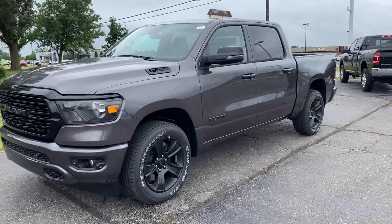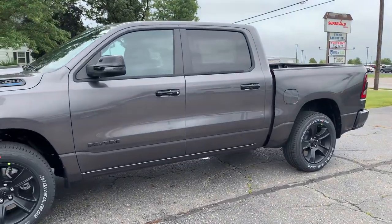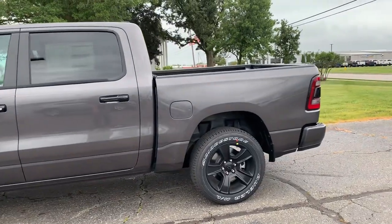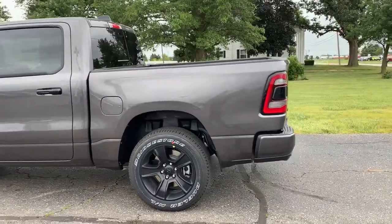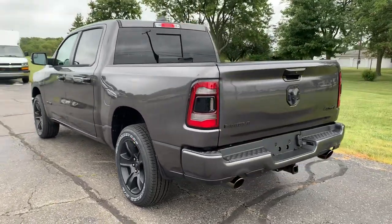Angel here with Terri Henricks Chrysler, gonna take you on a quick walk around of this brand new 2024 Ram 1500 Bighorn Night Edition. This one does have front and rear park assist and has a tow package.